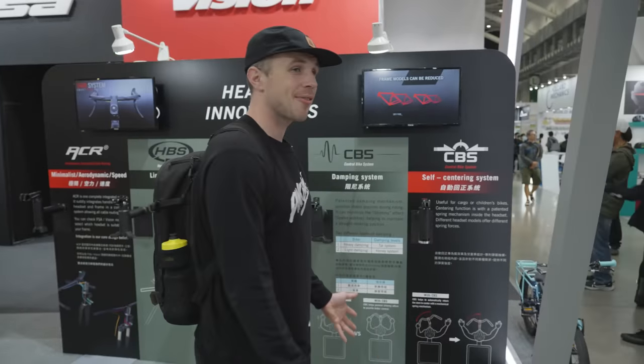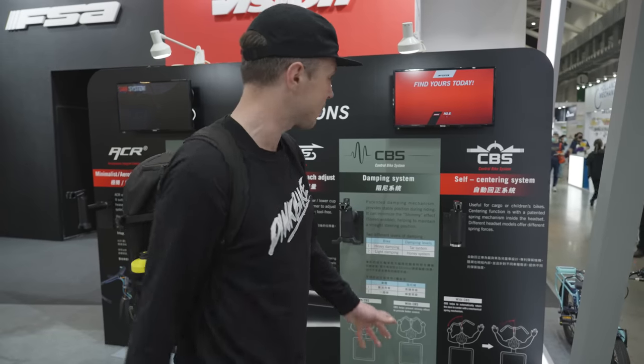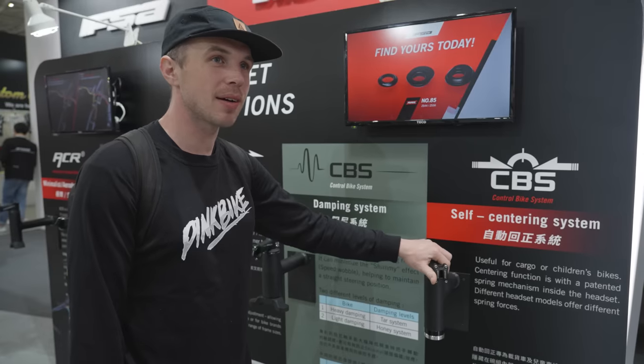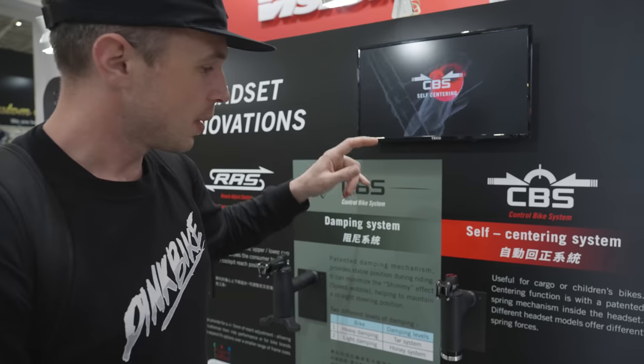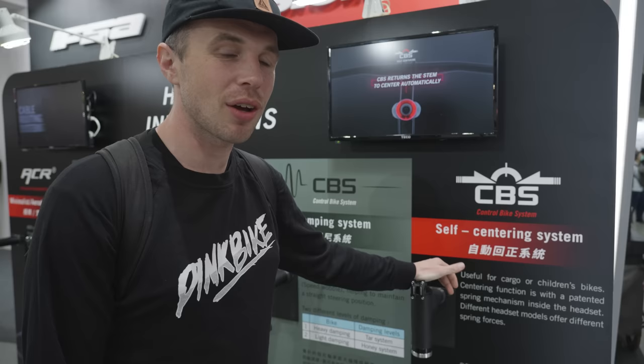We're here at FSA. On the way here we got gifted some pineapple cake, very kindly via Spank. But we're going to talk about headsets. The main thing here is everyone going bananas for internally routed headsets. Interestingly, speaking to some of these brands off the record about why they're doing it, they say there's a lot of demand — but if you ask customers, they would say there isn't that much demand. So maybe it's hard to know where it's coming from, but it's what we're getting. There are a couple of different headsets on show here, all focused on damping of various kinds.